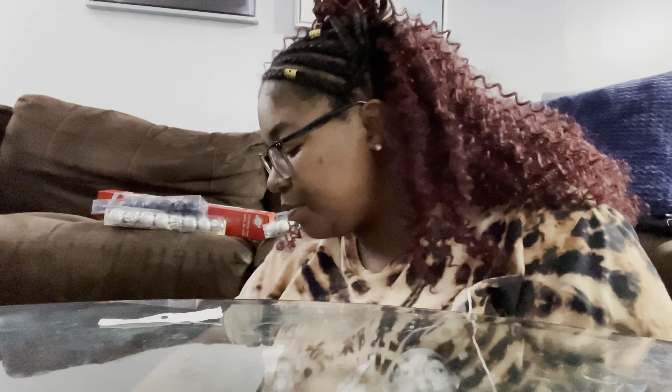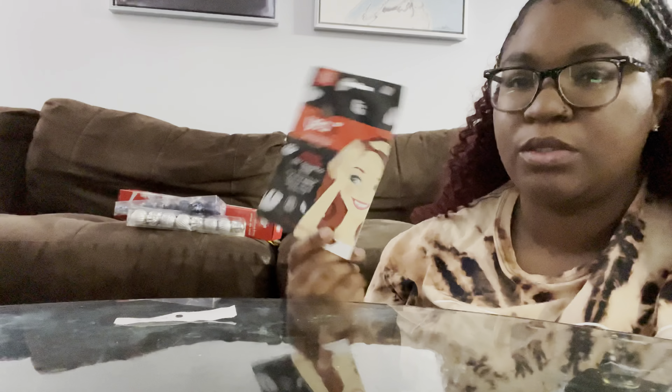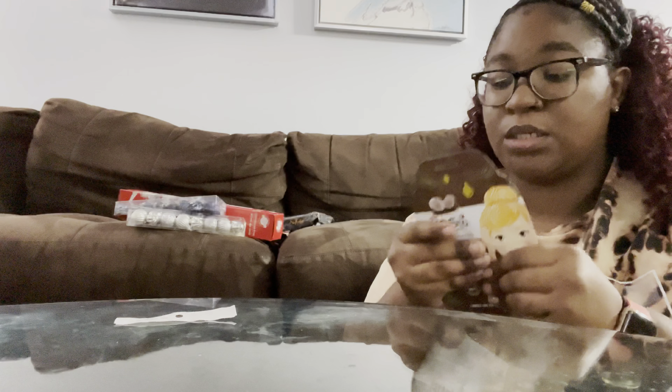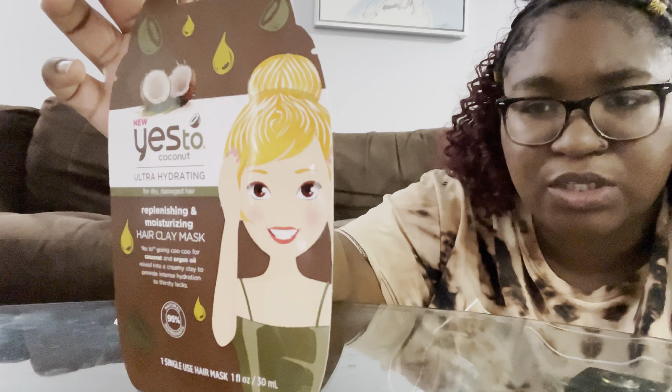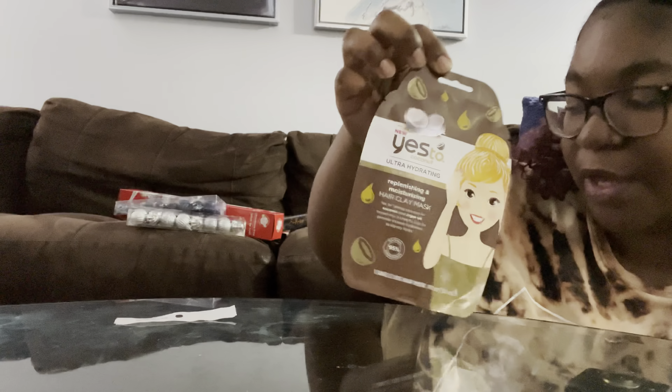Next up are the Yes to Tomatoes masks. At Target I believe they're like $2.99 to $3.99 — I only paid a dollar for this. And I also got another one — it's a hair clay mask, so this is for your scalp. I believe these are the ones that are $3.99 at Target. I only paid one dollar for that.